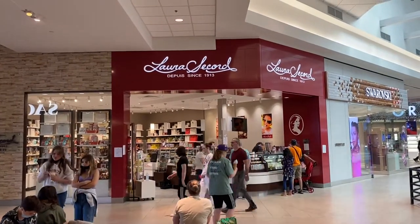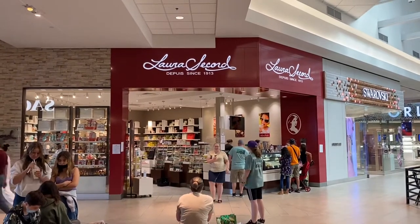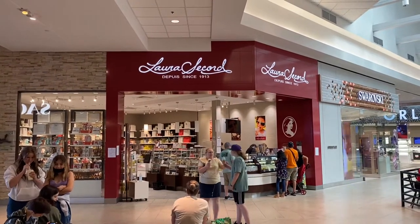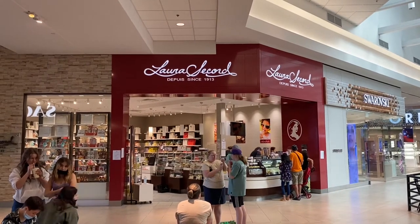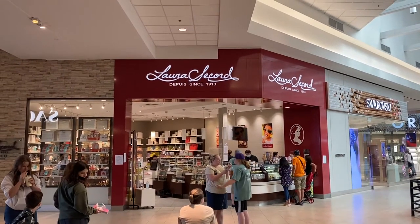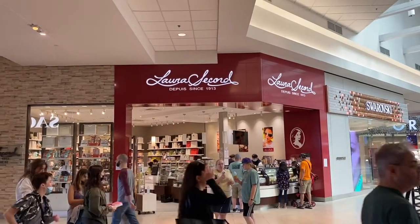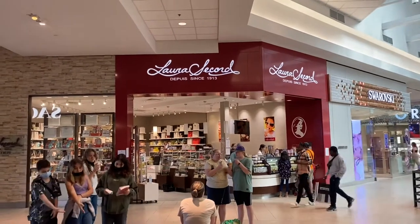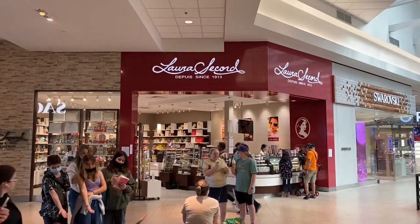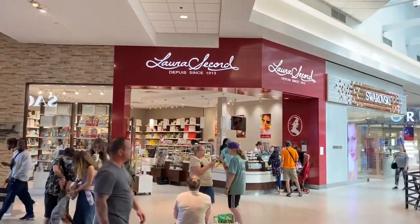Hello candy lovers, welcome for another episode of Shopping with the Candy Inspector. Today we're gonna visit Laura Secord, a famous chocolate and confectionery place here in Canada. It's been founded since 1913, so that's a little bit over 109 years. Don't forget to share, like, and subscribe — share it with friends, and let's get to it.